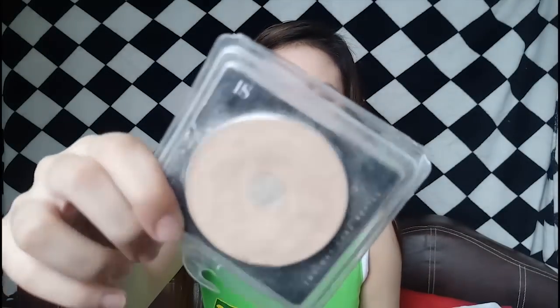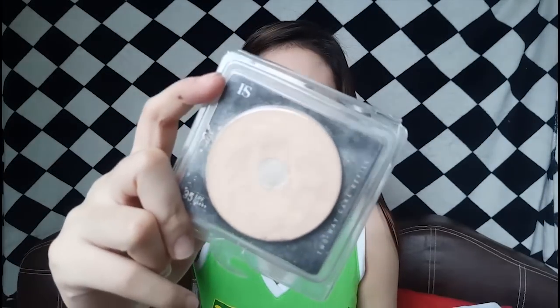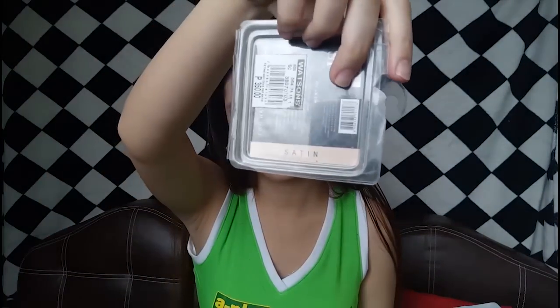After that, I go on ahead and apply my two-way cake foundation. It's from Features and Shades and I'm in the shade Satin. I apply my two-way cake with a damp sponge because it's better that way. As you can see, it has a good medium to heavy coverage, especially when you apply it with a damp sponge. So make sure your sponge is damp so that you'll get a good coverage from your two-way cake.